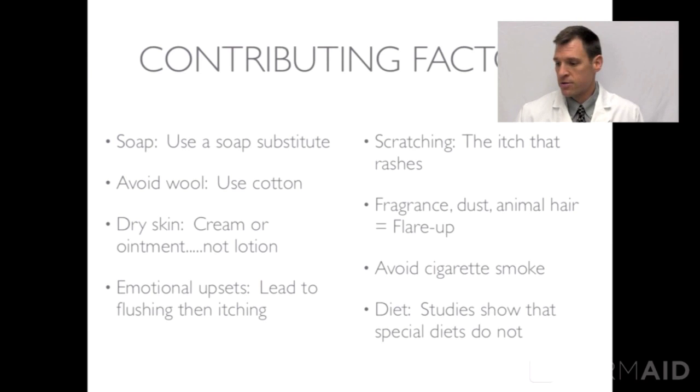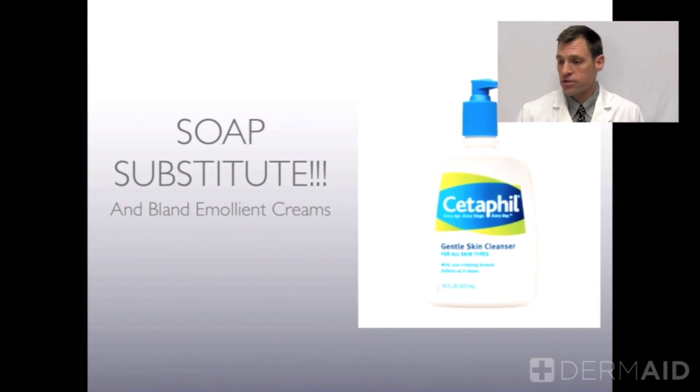Other irritants include fragrance, dust, animal hair, animal dander, and cigarette smoke — all of these can lead to flare-ups. Studies have shown that diet doesn't seem to play much of a role in atopic dermatitis, though children with atopic dermatitis will have an increased risk of food allergy to some degree.